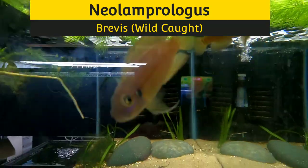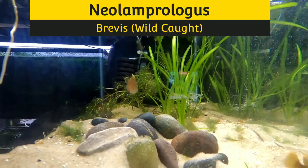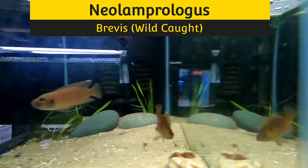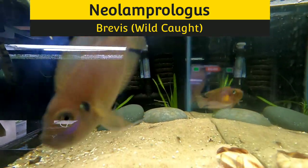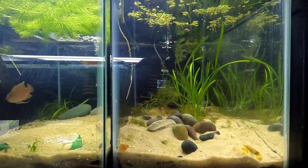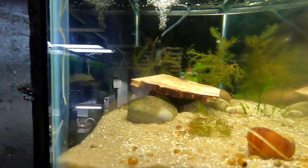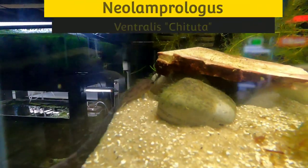Next we have two tanks of our favorites: Neolamprologus brevis, wild-caught shell dwellers. Very aggressive but great breeders — both of these pairs have been breeding for a few months now. Great parents, just a little aggressive, but we like that. Shell dwellers have personality, they're great. Neolamprologus brevis!